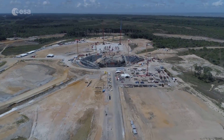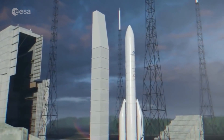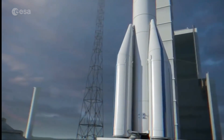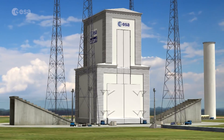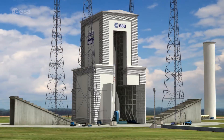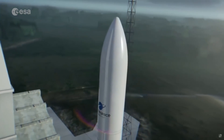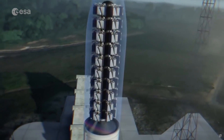After the assembly process, the launcher will be moved to the launch pad. Here, the Ariane 6 will be placed upright and two or four boosters will be attached to the launcher. A 90-meter-high mobile gantry rolls over the pad and protects the launcher, while keeping it accessible up to a couple of hours before liftoff. Inside the tower, the payloads, already inside the fairing, are put on top of the launcher.